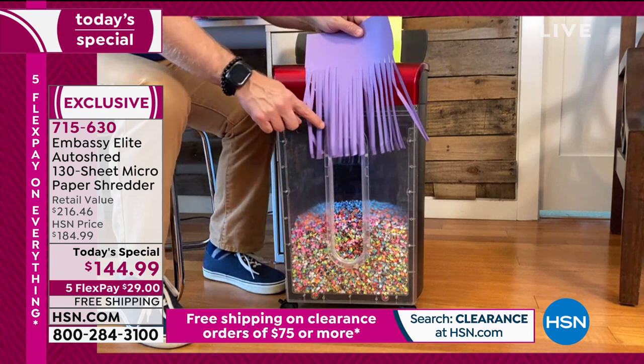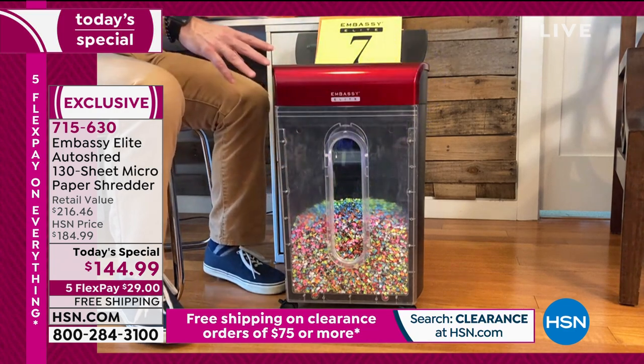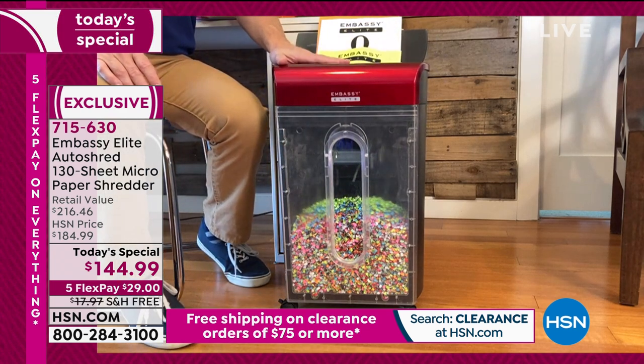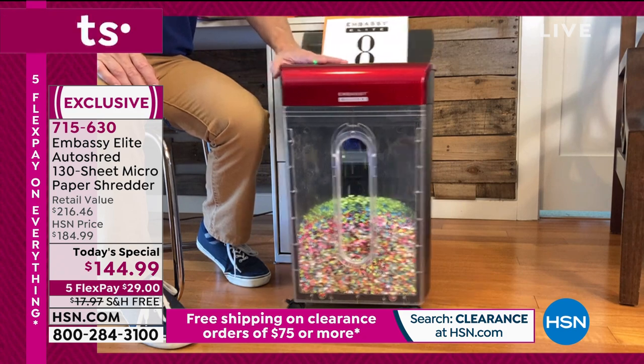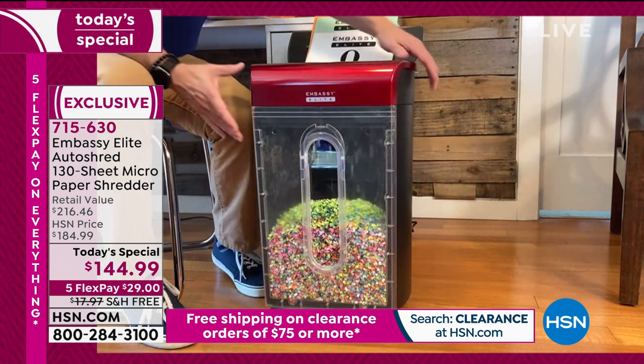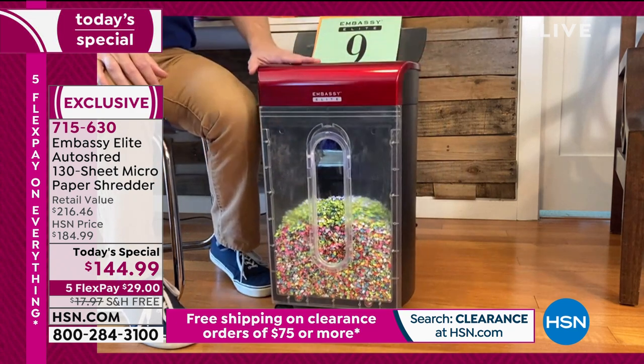If you're shredding with something from the 70s, you want to upgrade. And this upgrade is just so simple, not to mention being a Today's Special — this is shipping to you for free. And why is that great? This weighs about 18 pounds, so the fact that we put it on casters is convenient. The fact that it comes fully assembled is nice — you just plug and play when you get it home.